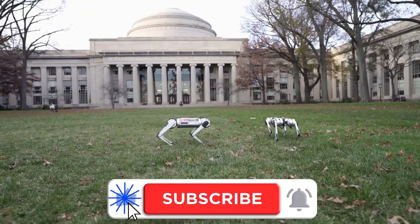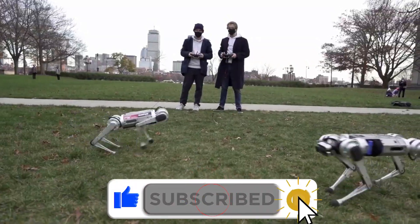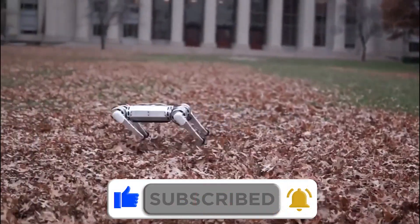Keep up with me till the end, comment right below this video, subscribe if you still haven't, and turn on the post notifications for more videos.